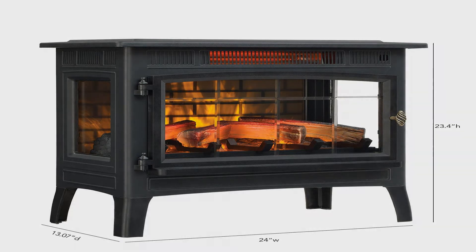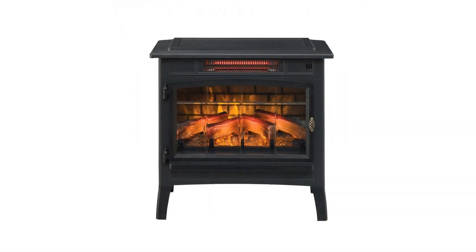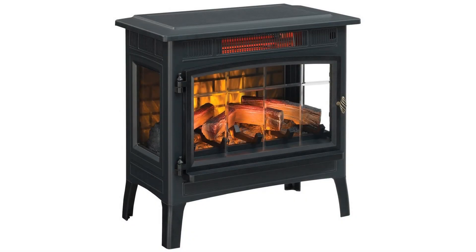Patent-pending 3D flame effect technology features realistic flames that dance on and behind the logs, including five adjustable color, brightness and speed settings. The infrared quartz heat helps to maintain the natural humidity in the air.